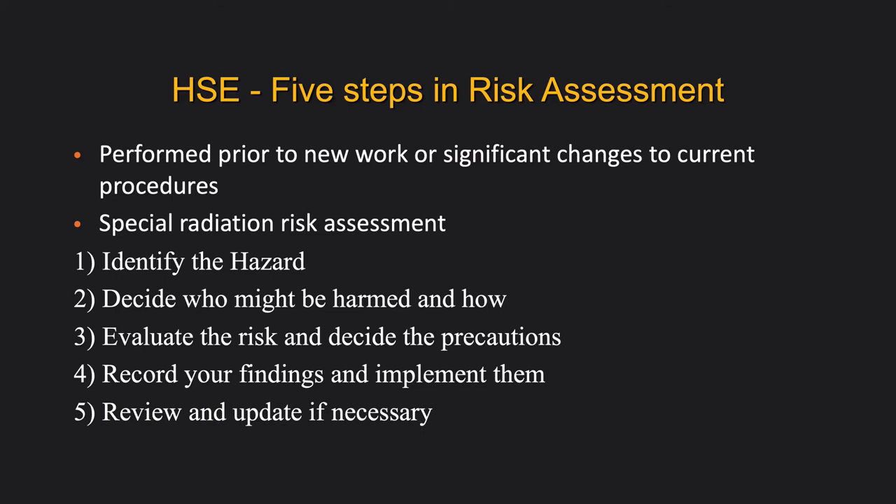One example of where this went wrong is at another trust. A doctor decided to do CT fluoroscopy — where the CT scanner is left on while the individual is manipulating the needle. We do not do CT fluoroscopy at UHL because of the potential for extremely high doses to the hands. At that trust, they did not look at the risk assessment, did not reassess the risk based on the new practice, and the individual exceeded the dose limit.